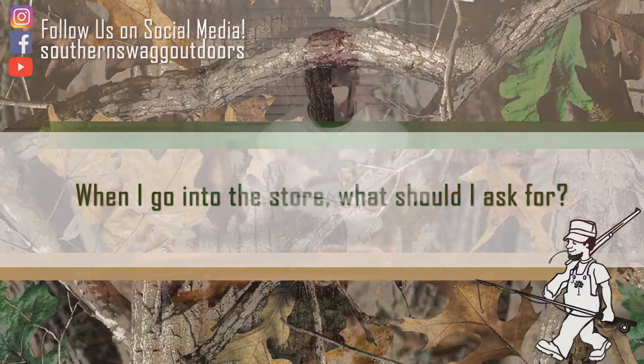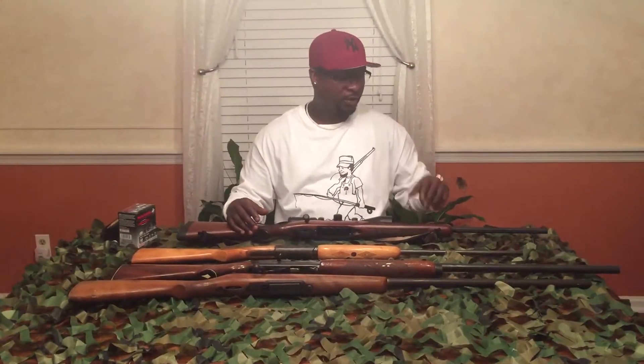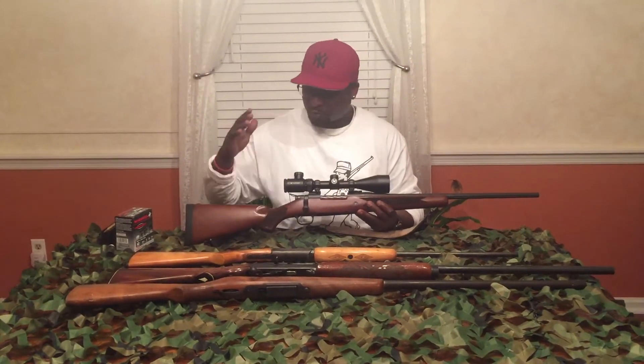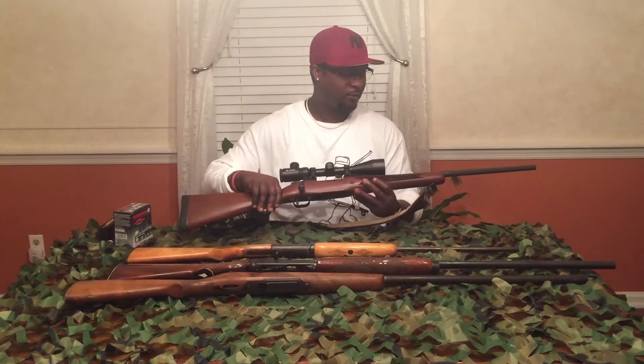Another question we have is: when you go into the store, what should you ask for when you start deer hunting? If you're going to use a rifle, you can also use a muzzleloader, but that's not your typical gun people use down here — it's going to be a rifle or a shotgun. For a rifle, like I said, 36 caliber or bigger. The traditional sizes down here are 25-06, 30-06, and 30-30. The most traditional and popular is the 30-06, which this is.